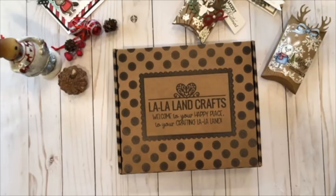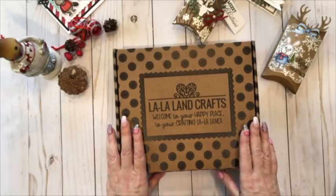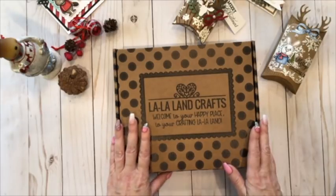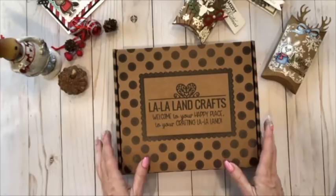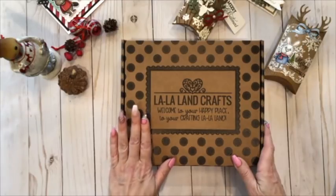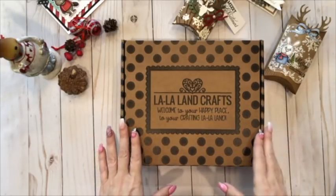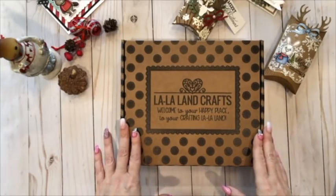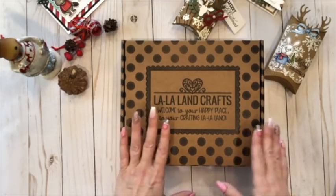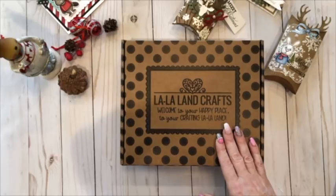Hello everyone, this is Irina from La La Land Crafts, and today is the much-anticipated day. We are going to do our holiday box reveal — something new that we just introduced this year. We've never done this before. We started pre-orders for this box about a little more than two weeks ago, and the pre-order pricing was $69.99. Today I'll show you what a lot of you already pre-ordered.